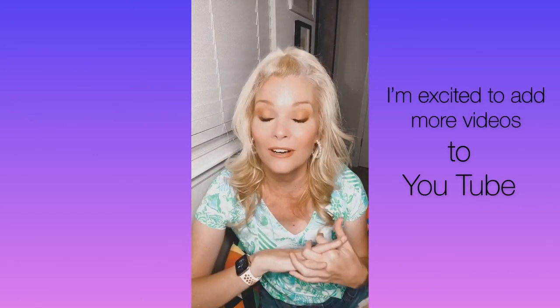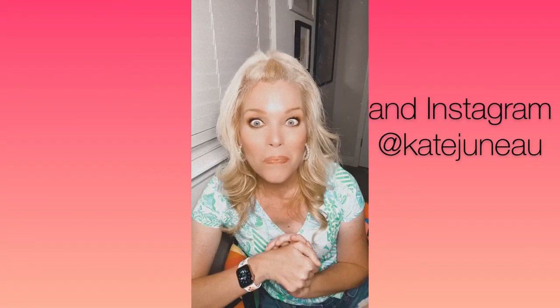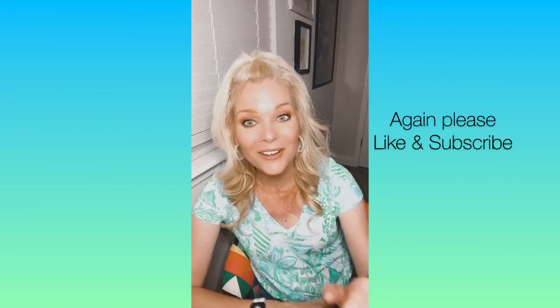I'm excited to get back into YouTube and I'll continue to share content on my Instagram stories — there may be some crossover. I intend to share these items too, and I think it'll be a fun adventure overall. I would love to do an upcoming style video where I style these new t-shirts for park days and other ways I might wear them outside of the parks. Let me know if that's something that would interest you! Please hit the like and subscribe button — take care y'all, good night!